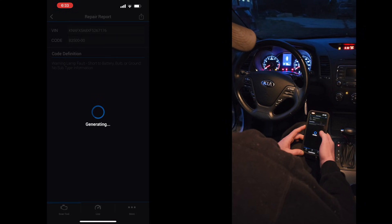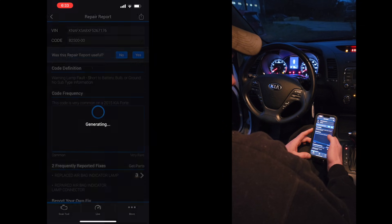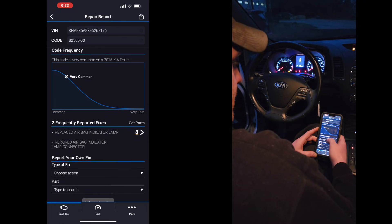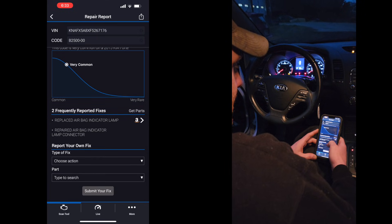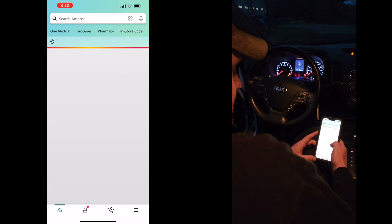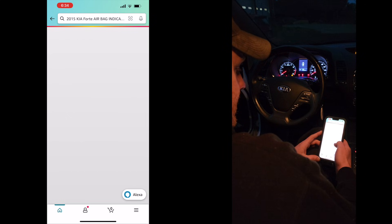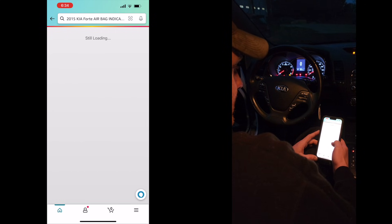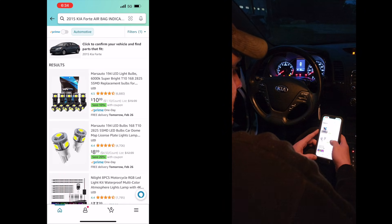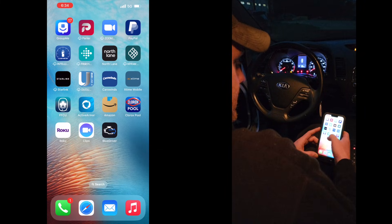It gives you the code definition. This is very common. Reported fixes: replace airbag indicator lamp, or repair airbag indicator lamp connector. And there's a link to Amazon parts — let's see what that looks like. It's just some random bulbs. I would assume if we had a coil code or something, it would show you a coil.